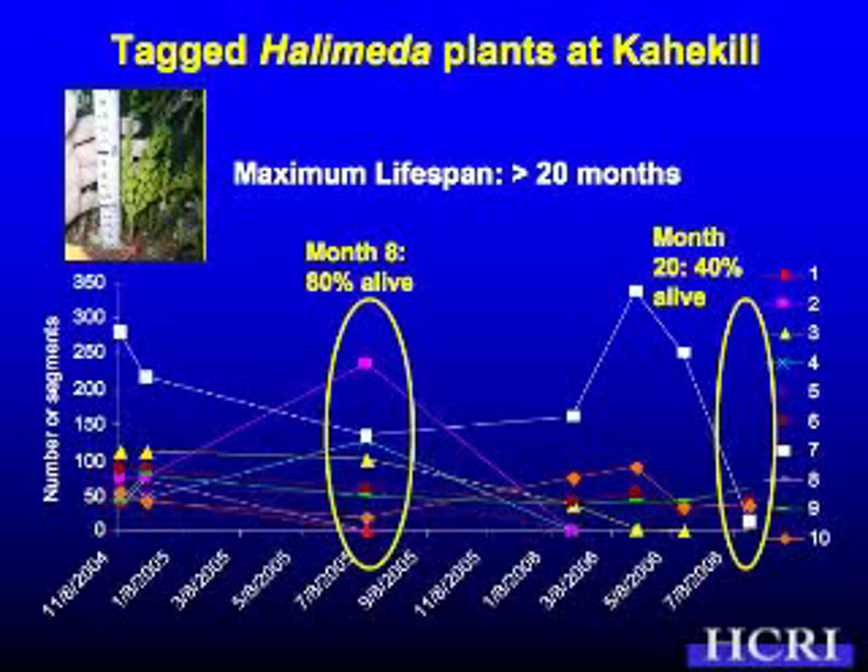I'm going to show you 10 of our plants, 1 through 10. I keep wanting to give them names, but I haven't done that yet. Let's look at number 7. When it started out all the way back in November 2004, it was my monster — it had between 250 and 300 segments. It took me about 15 minutes to count it. I came back a few months later and it had a lot less, closer to 200. Then I came back even later, in 2005, and it was down to about 100.